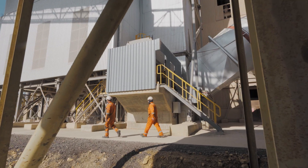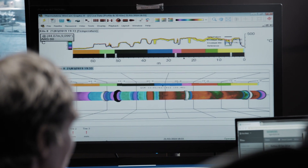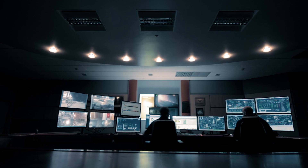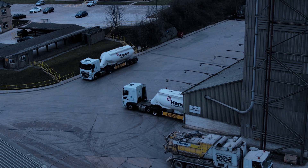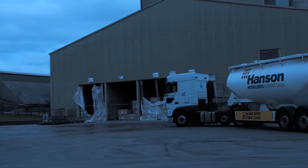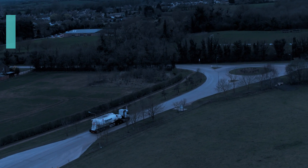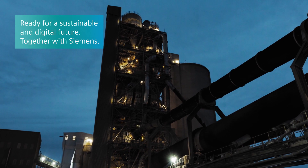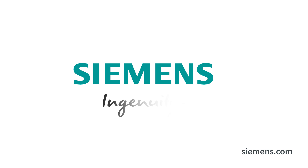We achieved a cost saving of £86,000 and managed to reduce our carbon footprint by 711 tons. We never imagined this cooperation would have such an impact on our daily business. The great thing about having Siemens on board is they spot problems before they happen, leaving us to concentrate on day-to-day operations. With Siemens as our partner, we are ready for a sustainable and digital future.